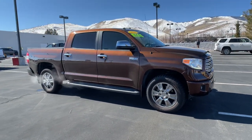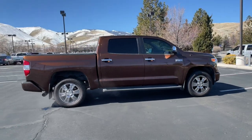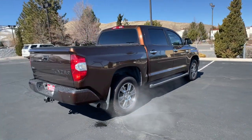Enjoy the view of this 2016 Toyota Tundra. This vehicle still has fewer than 45,000 miles on the clock, so it won't last long.